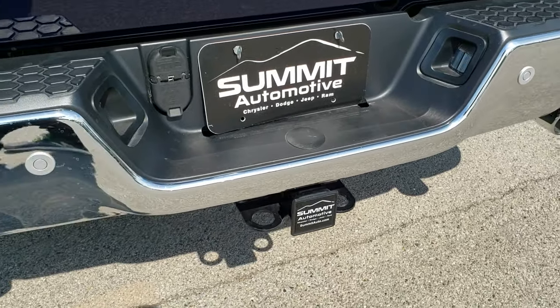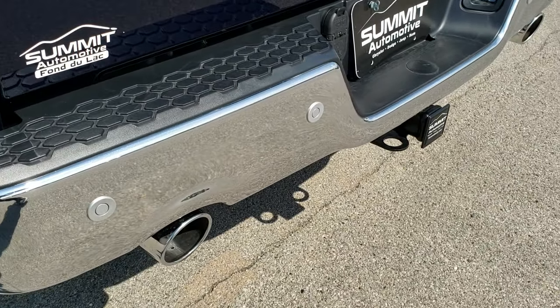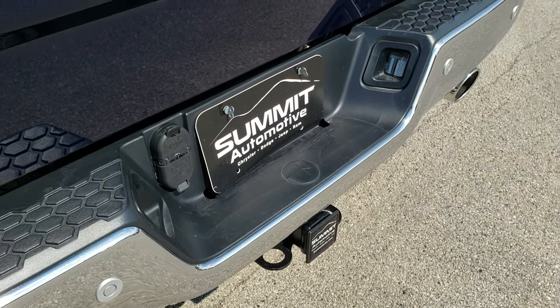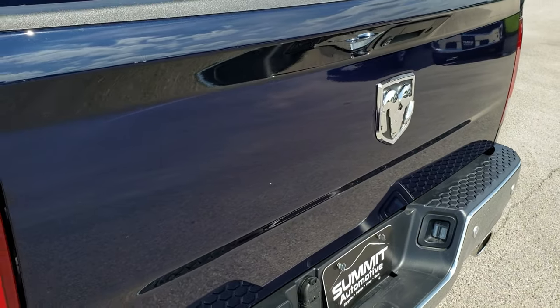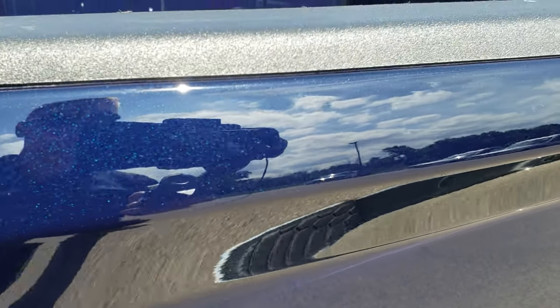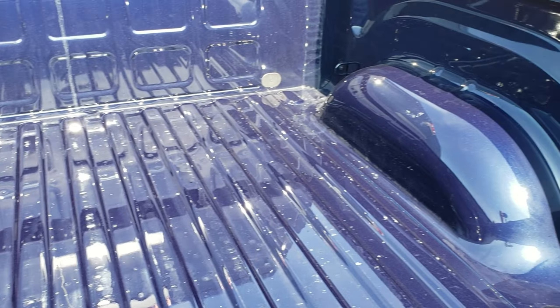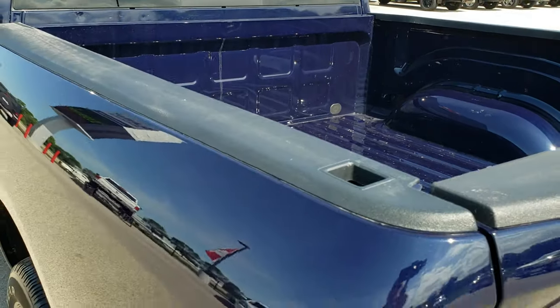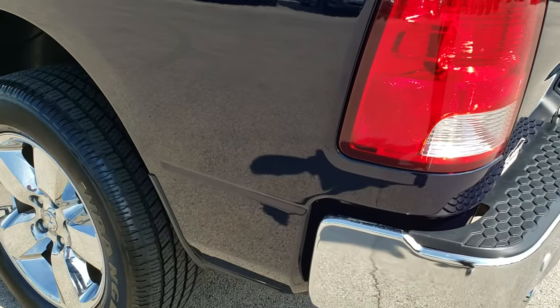As we come around to the back, no dents or dings on that rear bumper. It does have a full towing package which includes receiver hitch, 4-pin and 7-pin wiring. Tailgate is in really nice shape as well — you can really see that metal flake in the paint. The bed is in really nice condition, no major dents or dings, just a little bit of light duty marks, maybe from a drop-in bed liner that was in there.